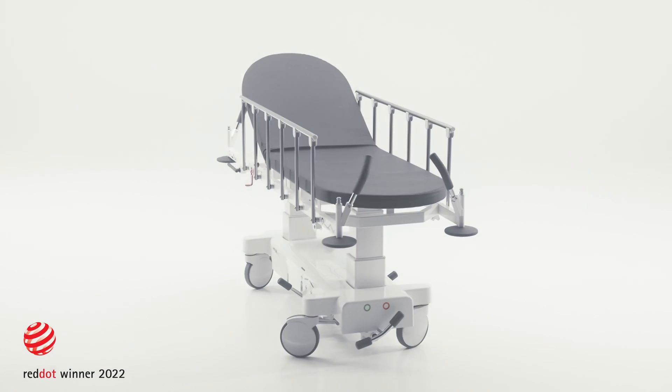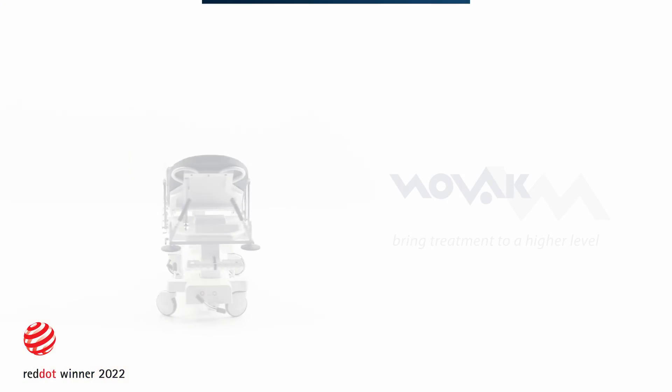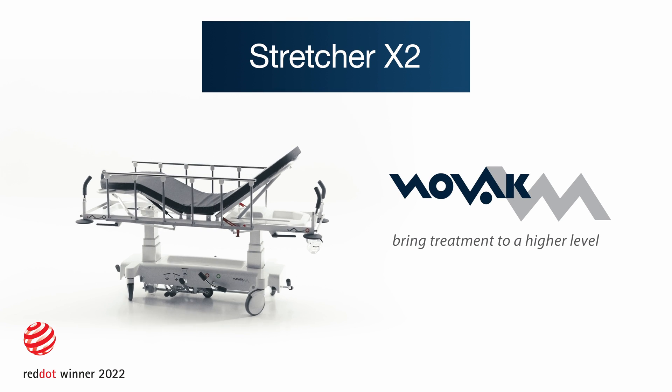Overall ease of use, maximum comfort and perfect control really do help bring treatment to a higher level. Stretcher X2 by Novak M.